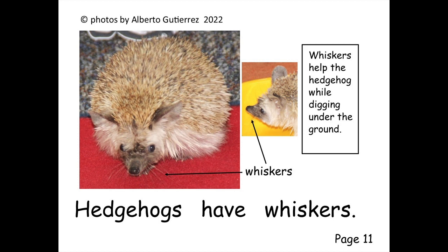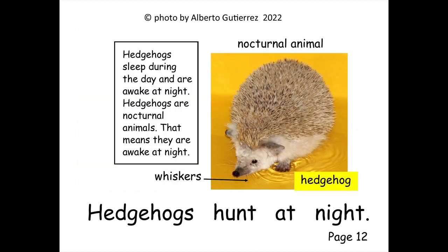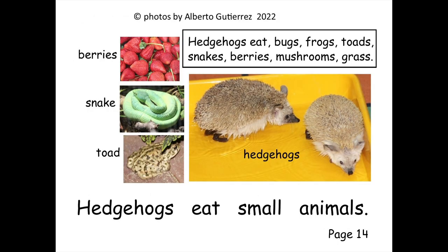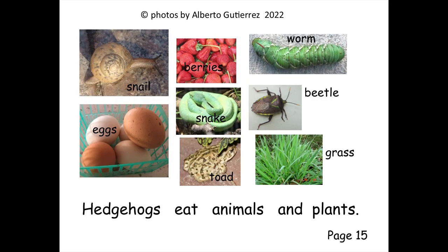Hedgehogs have whiskers. Hedgehogs hunt at night. Hedgehogs eat bugs. Hedgehogs eat small animals. Hedgehogs eat animals and plants.